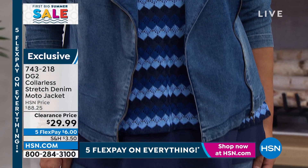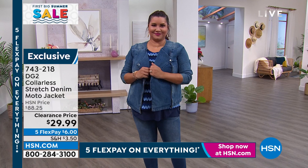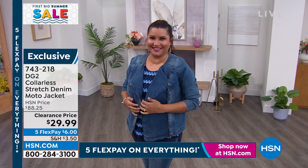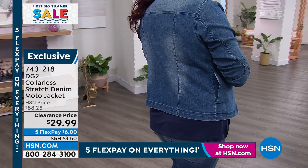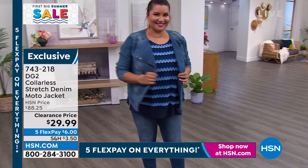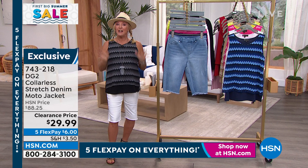Five flex pays at $6 gets that jacket home. It's incredible — even Diane, I'm sure her mouth has hit the floor at this point. It's one of the coolest jackets. It's got that hip moto style, but because it's collarless you can do so much with it — a turtleneck underneath, a cowl neck, a blouse would look adorable.